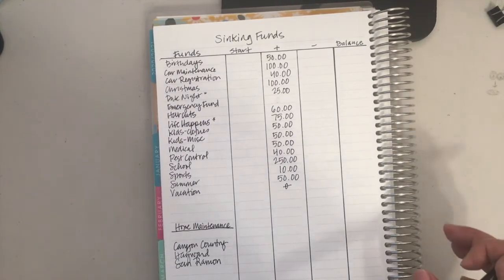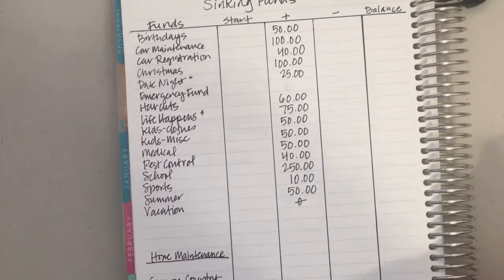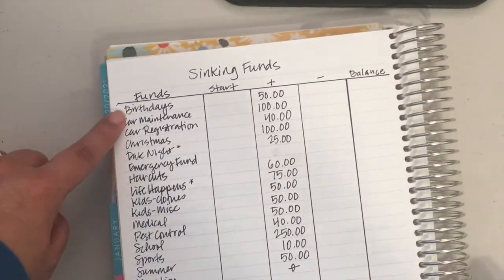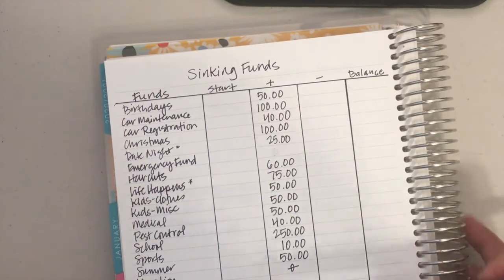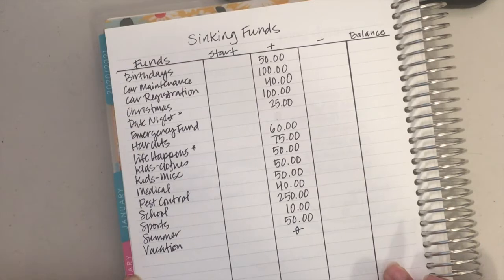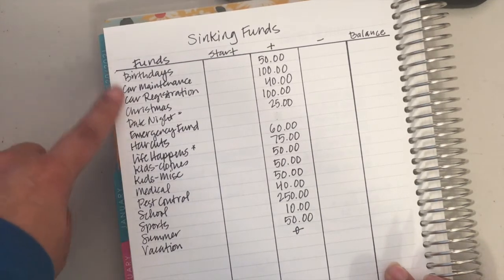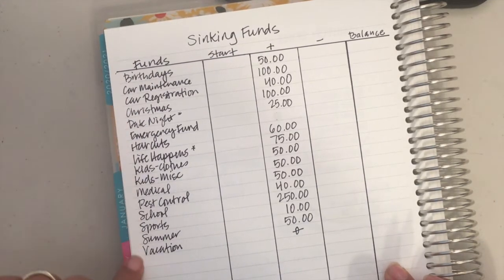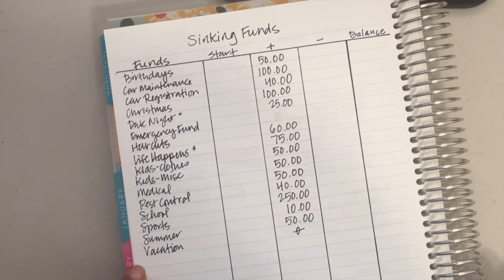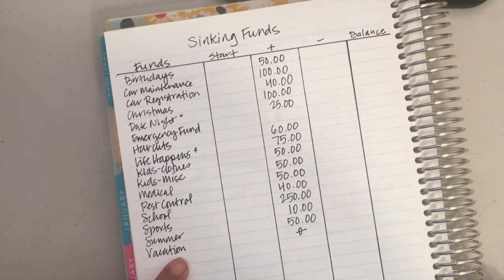So let's just go ahead and review. I'll zoom in and we can talk about it. So sinking funds — I counted 16 that we have. We keep them in Capital One 360 in separate accounts for each category. That's how I like to do them; it makes it very neat and easy to keep track of. Some of these were cash envelopes at one point.